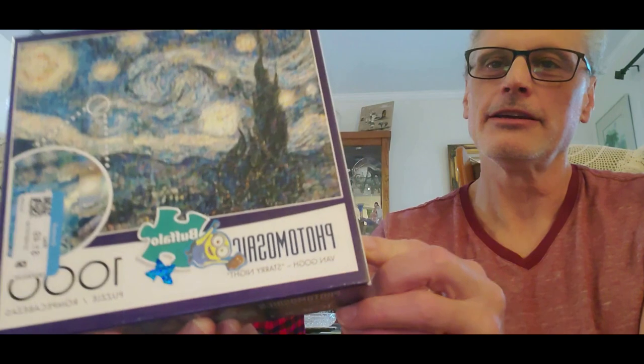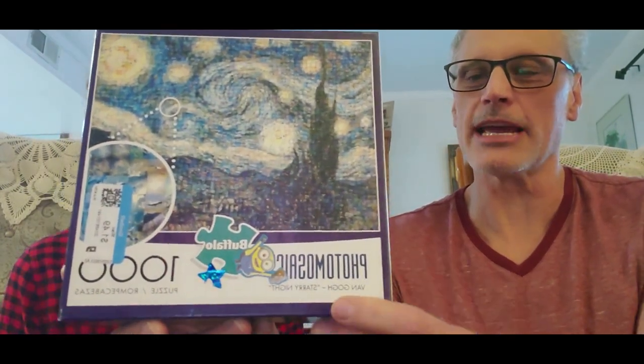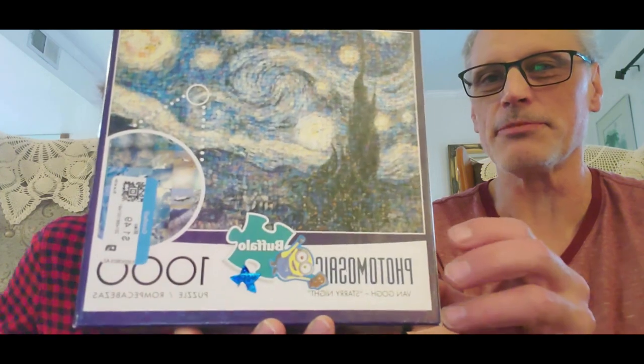This one is Starry Night, of course — a very well-known one, but it's a photo mosaic, so that means there's a lot of little photos in it. That one's going to be kind of hard to do but it should be a lot of fun.